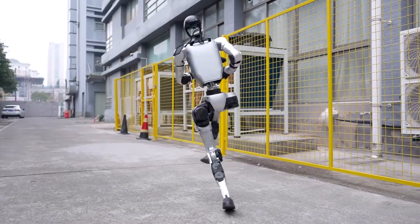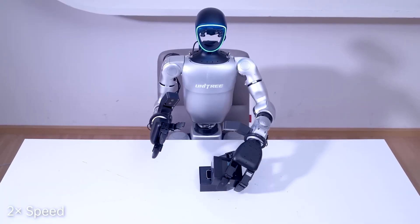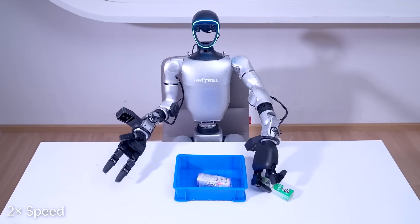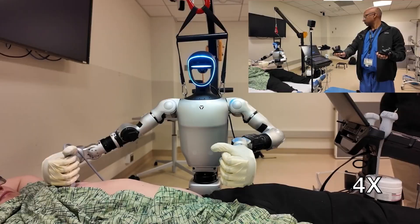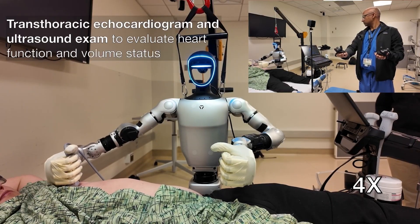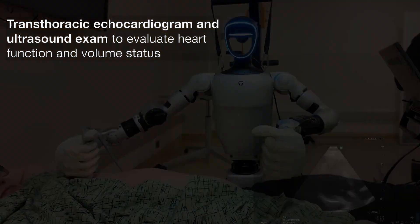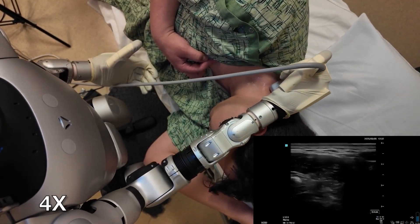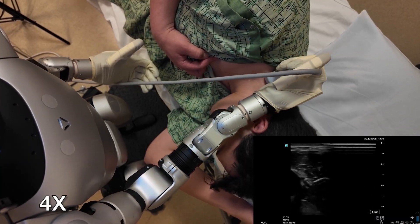Beyond the flash, the G1 is built for work — whether it's repetitive, dirty, or dangerous tasks. Unitree envisions these bots supporting us at home, in factories, and even in hospitals. In a video published by the UCSD Advanced Robotics and Controls Lab on March 18th, 2025, researchers showcased an exploratory study on the use of humanoid robots for direct patient care via teleoperation.